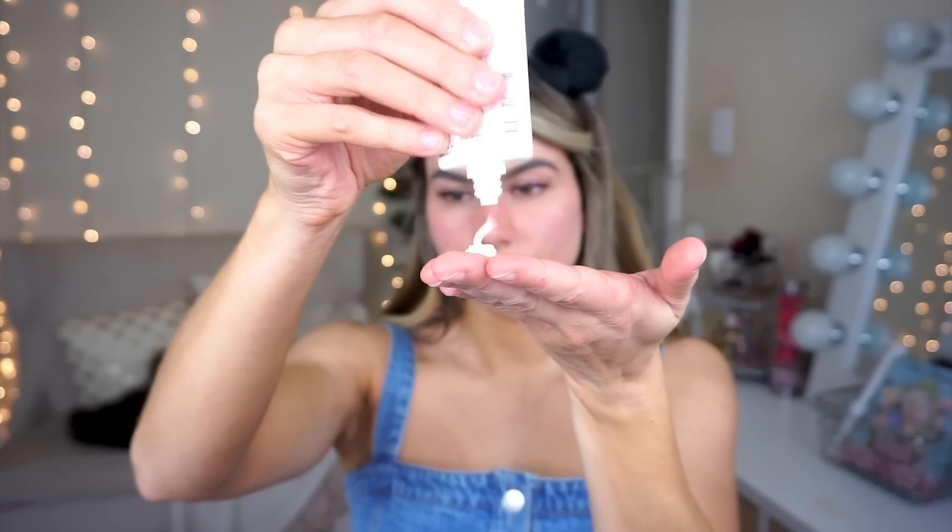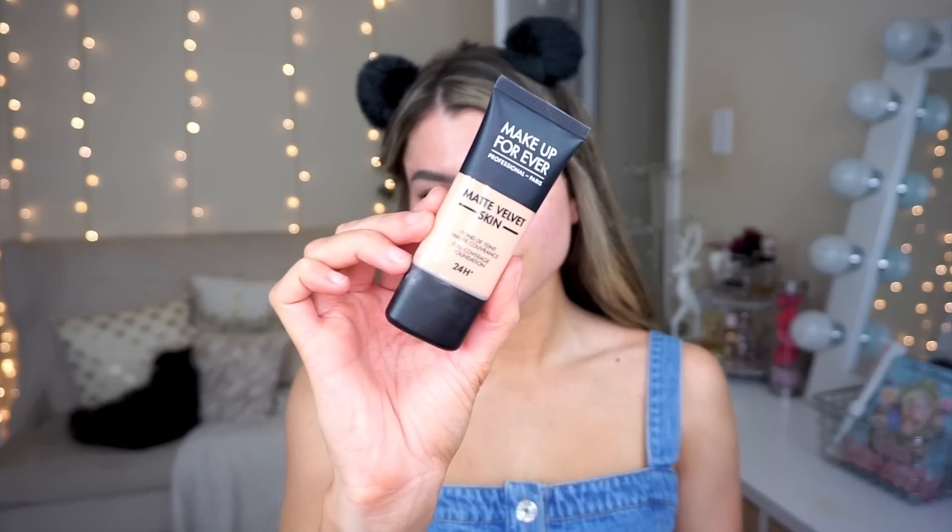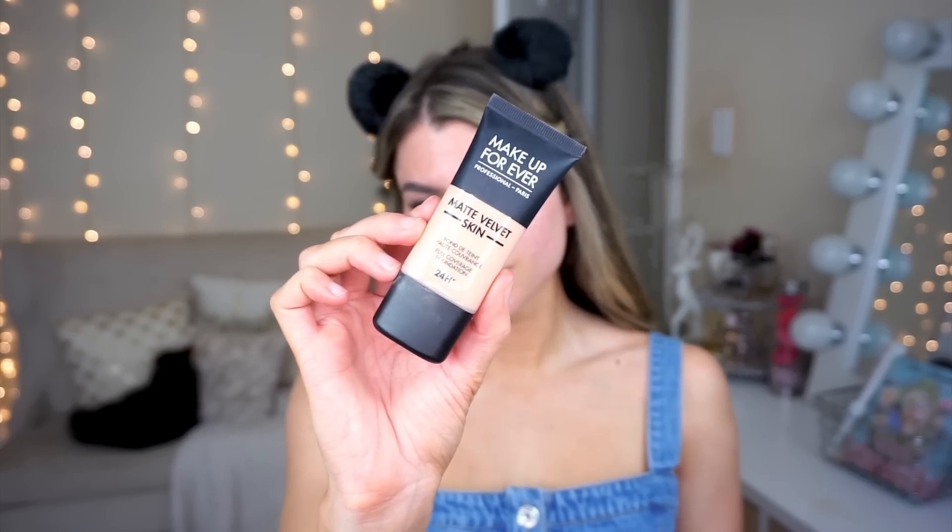The next step is to prep your face — another really important thing. I'm using the Keep Me Matte primer from Catrice Cosmetics. It's a brand new primer that not only mattifies your skin so it doesn't become super oily and cause your glasses to slide right off your nose throughout the day, but it also makes your pores appear smaller and gives you that nice flawless airbrushed look under your foundation.